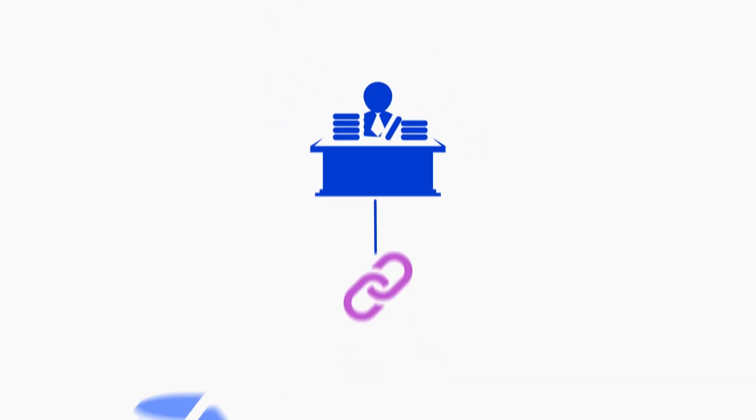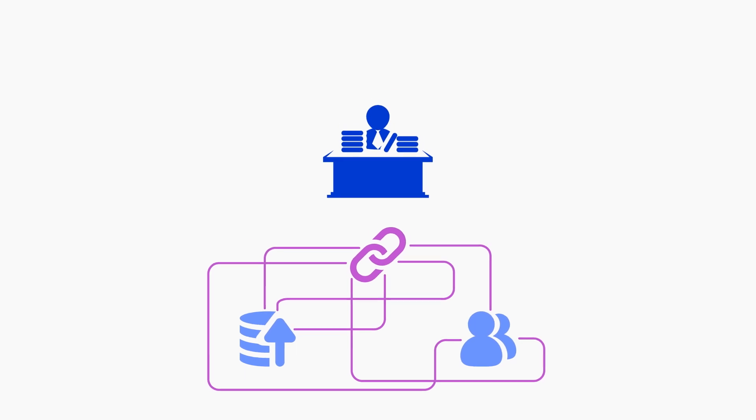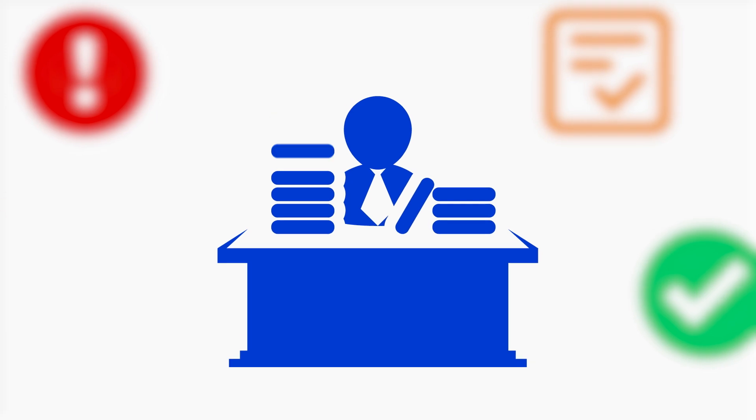Managing relationships with your vendors and customers can get complex. You have to juggle things like risk, contracts, and compliance. And that's on top of your day job.